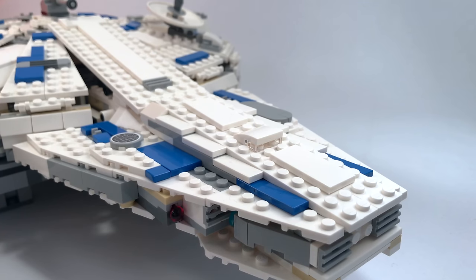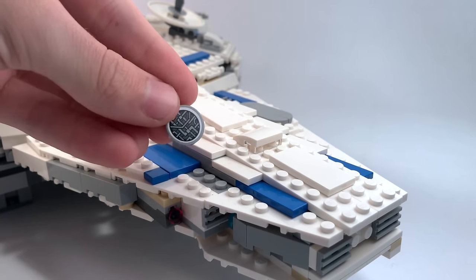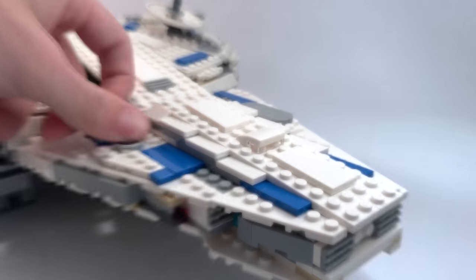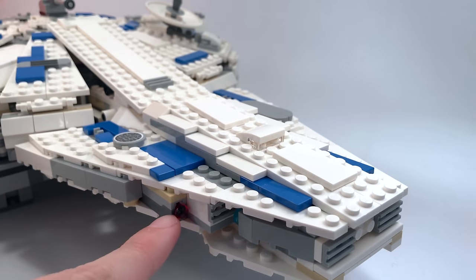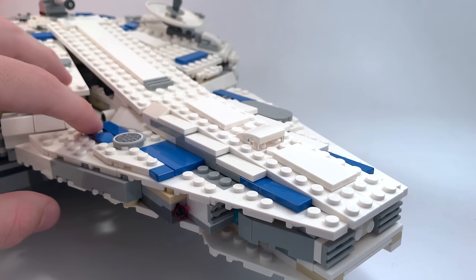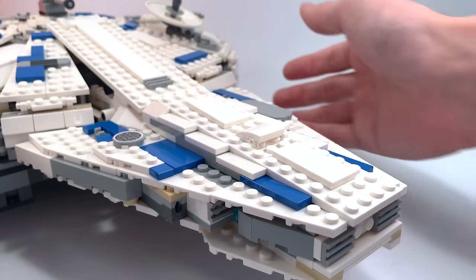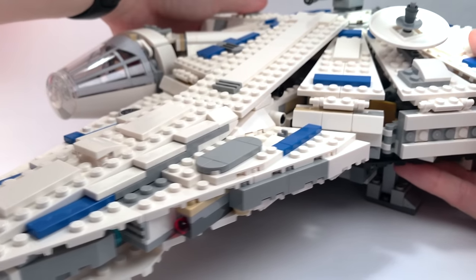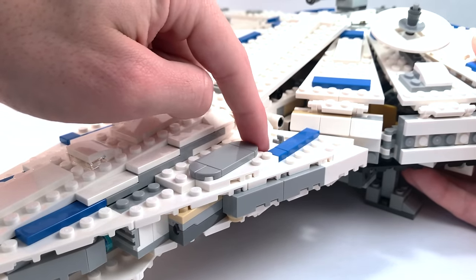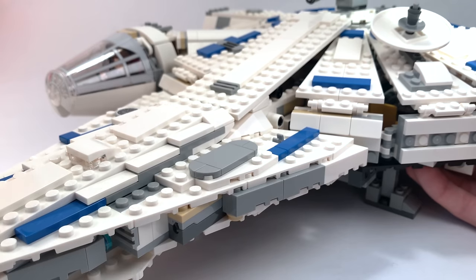Moving on to the front section of the Falcon, there's a little sticker piece giving detail to the inner workings of the ship beneath the paneling. There are blue tiles that add the blue color you've noticed on the box art. There are also spring-loaded shooters — very common on LEGO Star Wars sets today. To shoot them, there's a little clip you push down and it shoots them out. As you flip to the other side, there's another spring-loaded shooter that operates the same way.